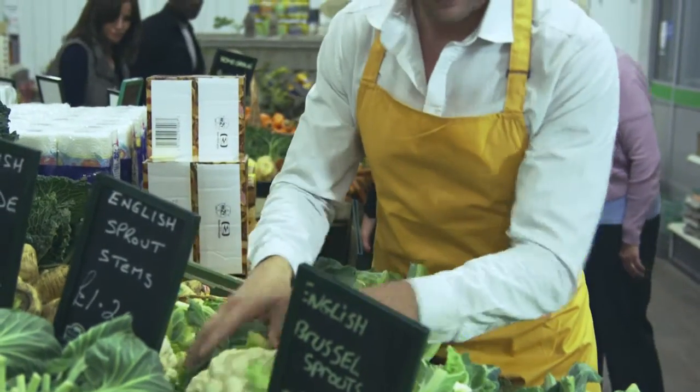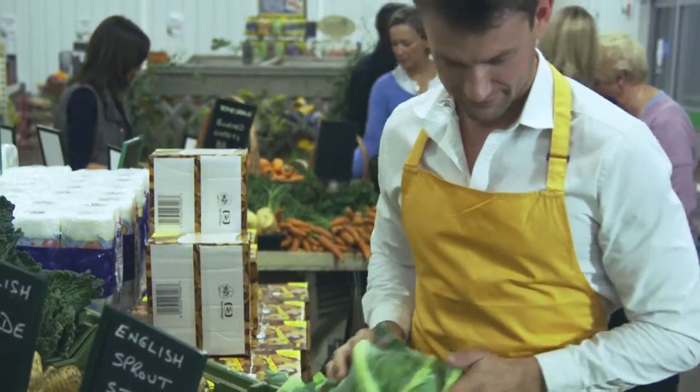We can also use zoning techniques, so you might send one person who may be best at picking produce, and they might pick produce items in a grocery store for 10 customers at one time, then take all those orders and stage them separately for later pickup or delivery.